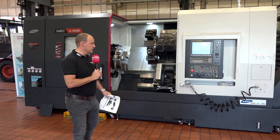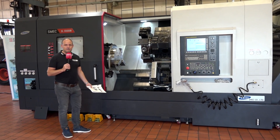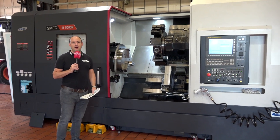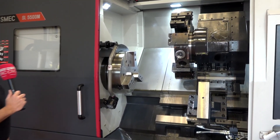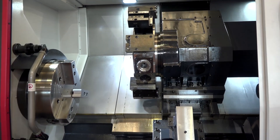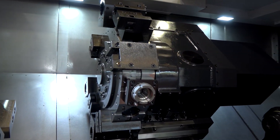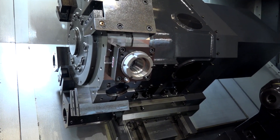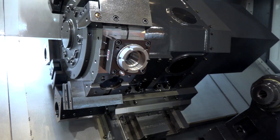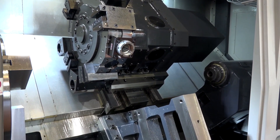Heavy-duty turning is what we have here. Now it's not just about the working envelope and the capacity of this machine — for me it's about how it's built, how it's constructed. Look at the size of the turret on this machine: a 12-station turret, and you will have identified that this actually does have milling and drilling function on it as well. It's about the size of the body of the turret, what supports the turret — the box guideway construction, the base of the machine.